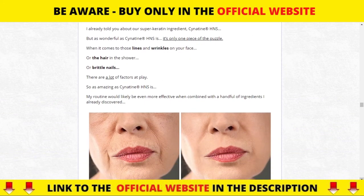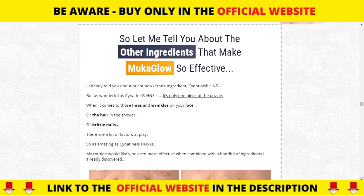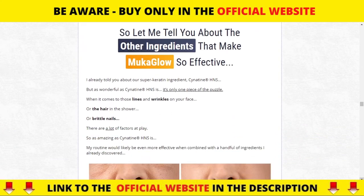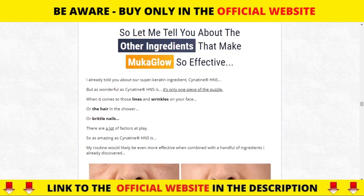Mucoglow supplement comes in a small, easy-to-swallow pill that contains all the ingredients that have been doctor-recommended. The 10 ingredients are proven winners in supporting skin, hair, and nail health and giving you more energy throughout the day.